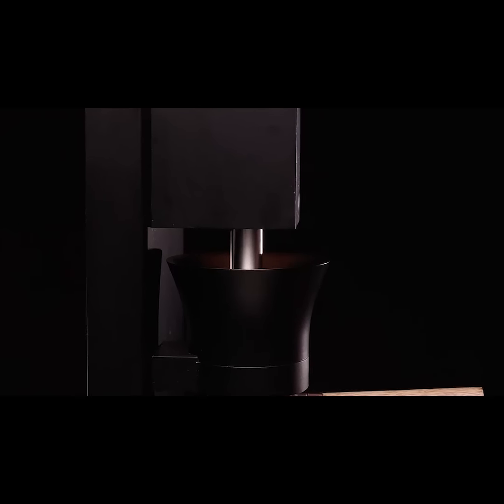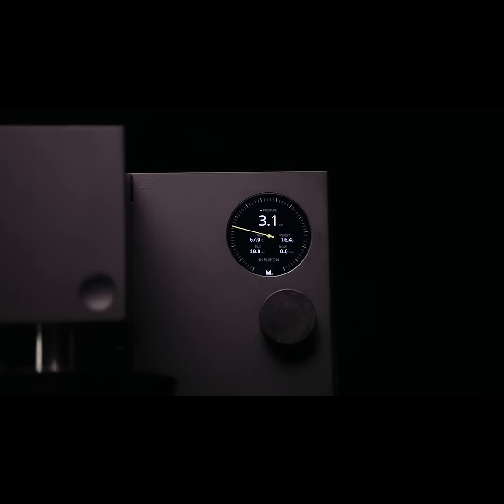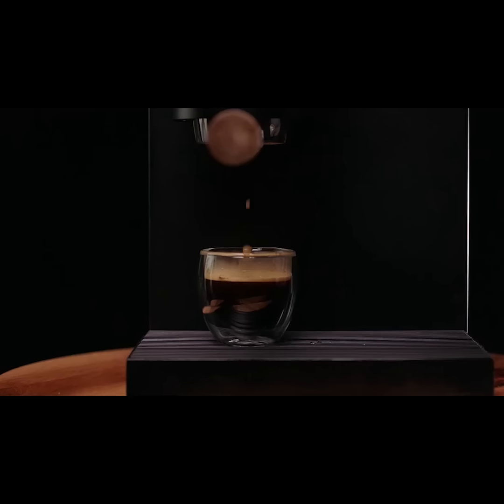The piston will move down very precisely, measuring temperature, pressure, flow, and scale. It's also measuring your output, so it knows when to stop. And the machine will let you know when your coffee is ready.